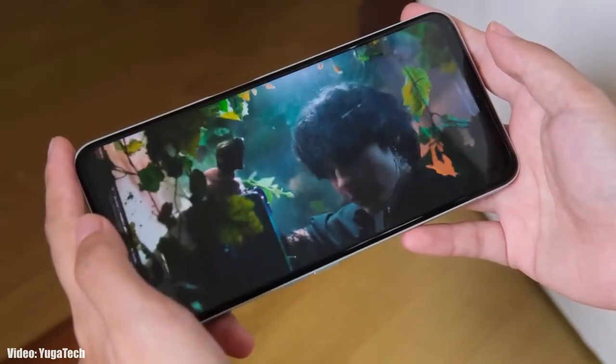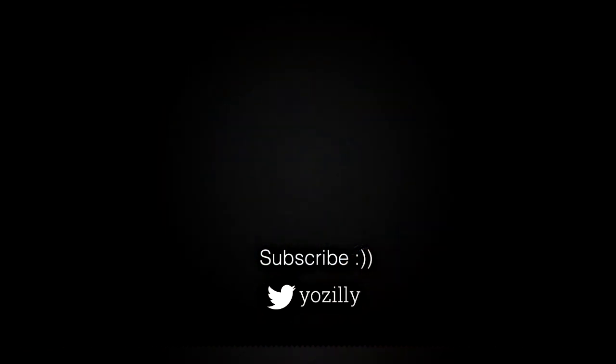Make sure you are subscribed to this channel. Give this video a thumbs up and I will see you guys in the next one. Peace out.